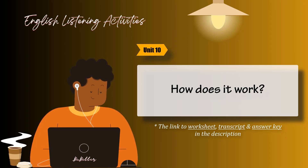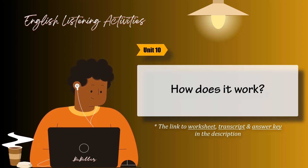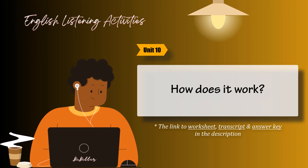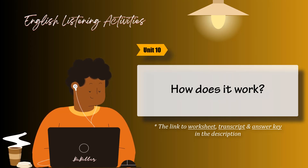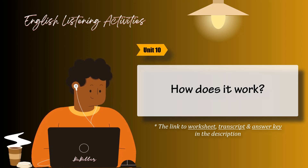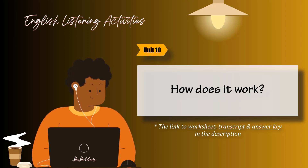Task 4. Listen. Does the intonation rise or fall at the end of each question? Circle the correct answer. Then listen again and practice. 1. Do you know where the station is? 2. When does the bus get here? 3. Is there a bookstore nearby? 4. How do I get to the ferry terminal? Are there any banks around here?